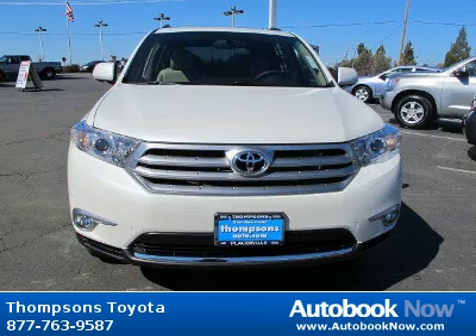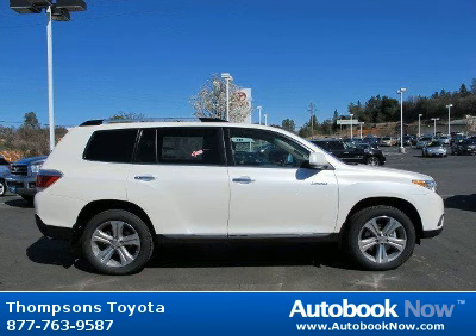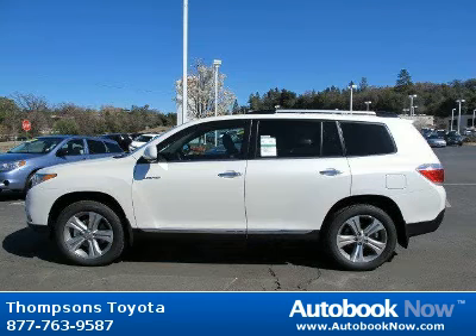This 2012 Toyota Highlander is available at Thomson's Toyota in Placerville, California. This Highlander has a beautiful blizzard pearl color. It has five miles on it.